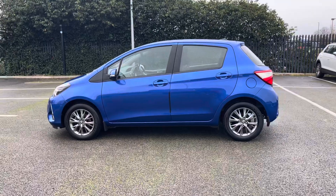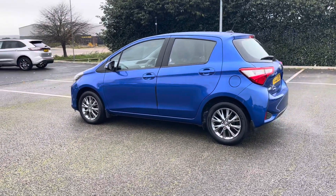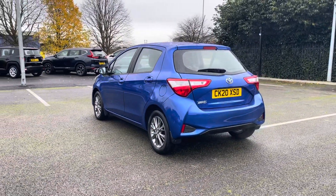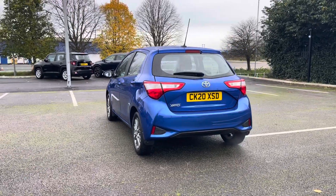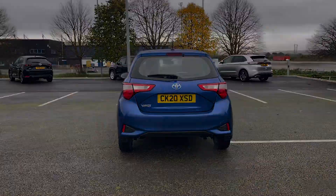This car comes with electrically adjustable and heated body-coloured door mirrors, perfect for those frostier mornings, and also comes with rain-sensing wipers, giving you one less thing to worry about whilst driving. This car also comes with a rear view camera, making reversing into those tighter parking spaces much easier.